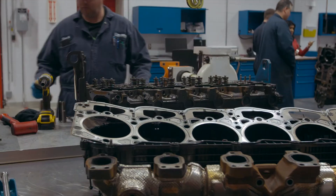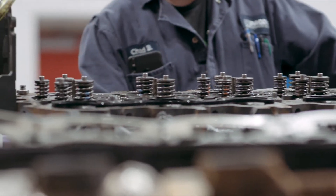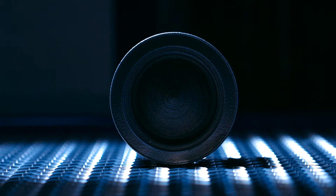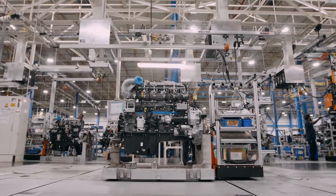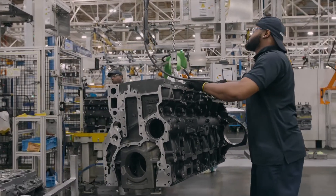We can take those components, install them in a test engine, run that engine, and check what the effects are in terms of fuel economy, durability, performance, etc. And so finding that sweet spot where we can be efficient, where we can be very clean, and where we can be cost effective really motivates a lot of our engineers to deliver the highest quality product to our customer.